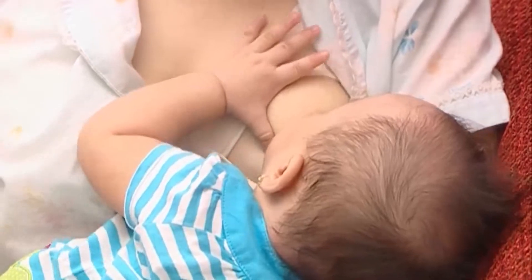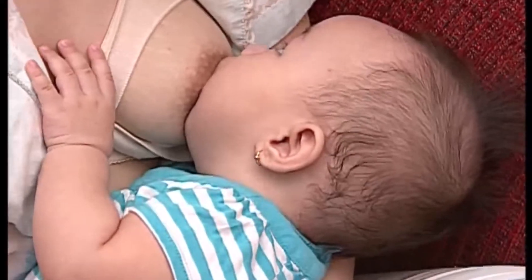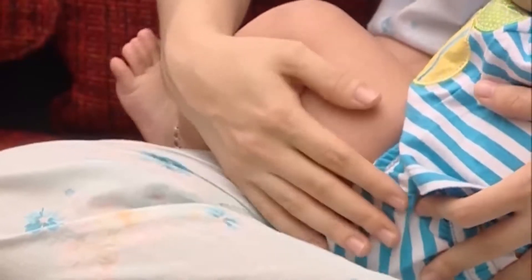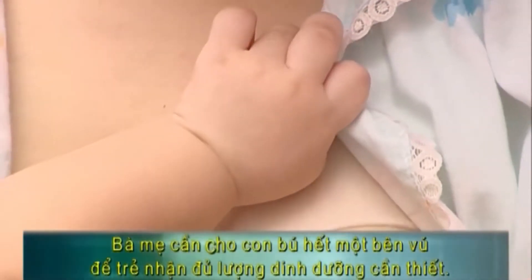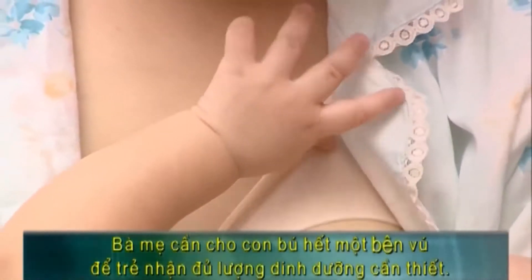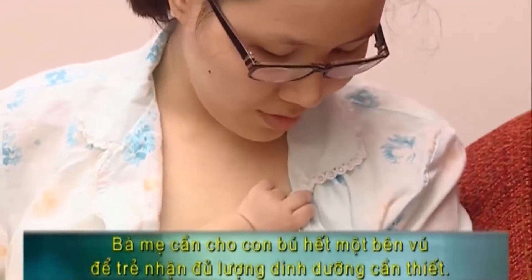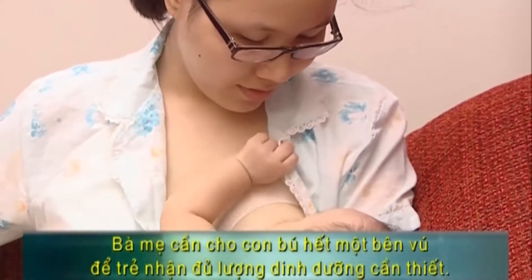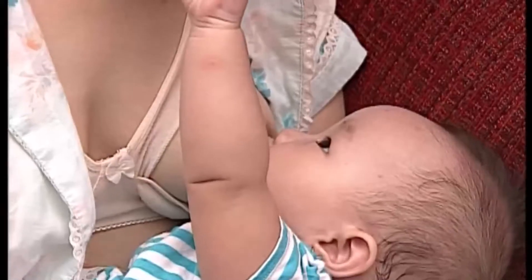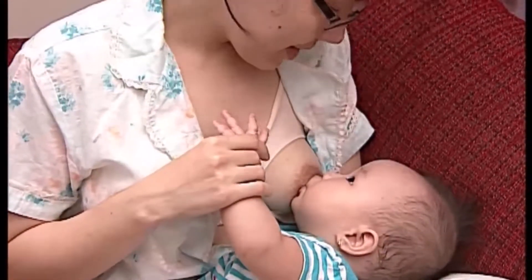Việc nuôi con bằng sữa mẹ sẽ giúp bạn sớm lấy lại vóc dáng ban đầu như trước khi có thai, do phải hao phí nguồn năng lượng khi cho con bú. Cảm giác yêu thương, hạnh phúc khi nhìn thấy con, sự tiếp xúc giữa hai mẹ con, khi nghe tiếng con khóc sẽ là những phản xạ tích cực giúp tạo nhiều sữa. Ngược lại, những cảm giác tiêu cực như đau đớn, lo lắng, căng thẳng sẽ làm giảm sự tiết sữa. Chế độ ăn đầy đủ chất dinh dưỡng, không kiêng khem quá mức, uống đủ nước và nghỉ ngơi đầy đủ sẽ làm nguồn sữa mẹ trở nên dồi dào.